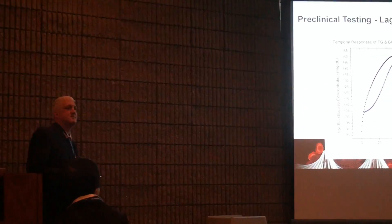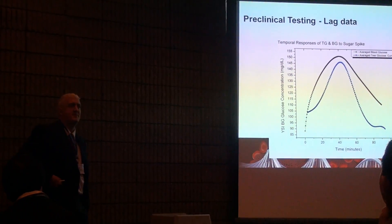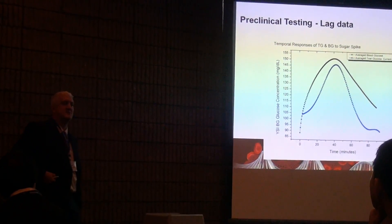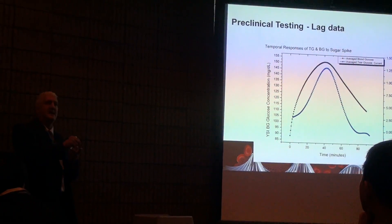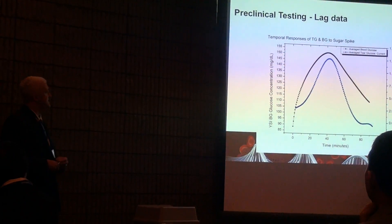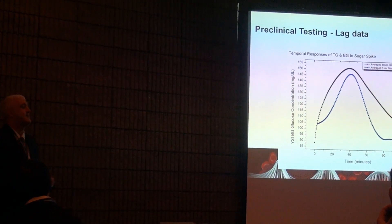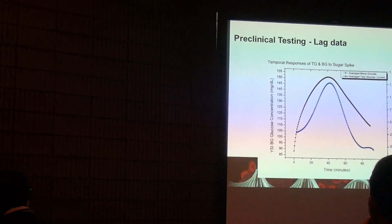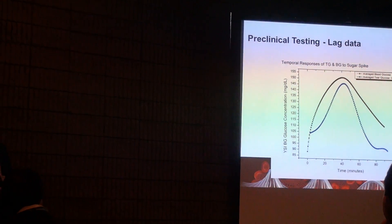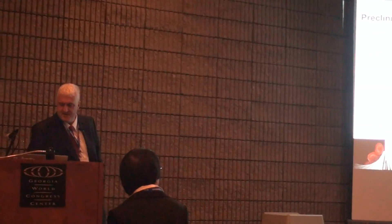Another question comes from the continuous glucose monitor world. When you take measurements subcutaneously, the glucose signal is actually lagging behind the fingerprick signal, and they have to use fancy algorithms to correct for that time delay. We were curious about our time lag, and we found that we're actually under the window of needing fancy math or corrections there. We were very excited about that as well.